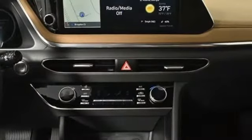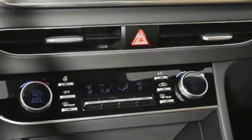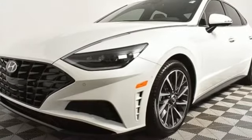Heated steering wheel, intercooled turbo inline four cylinder engine, hands free lift gate, electronic steer-by-wire steering, and front heated and ventilated leather bucket seats.